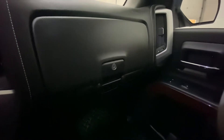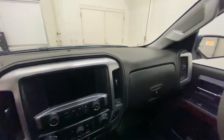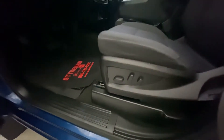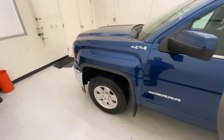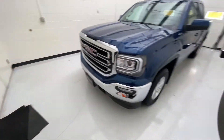We'll come over here and show you the glove compartment. It does have a power adjustable seat on the driver's side. Another cool feature this truck offers is remote start, and that does work on this truck.